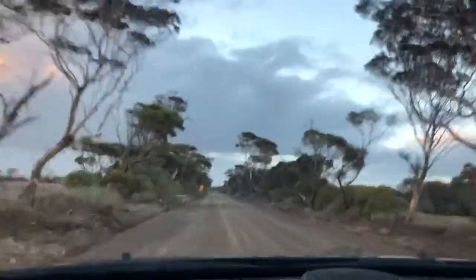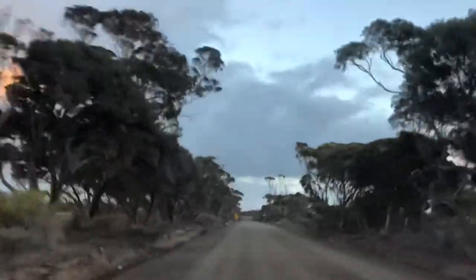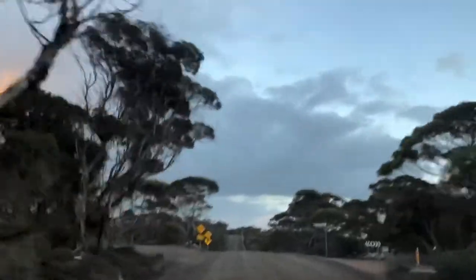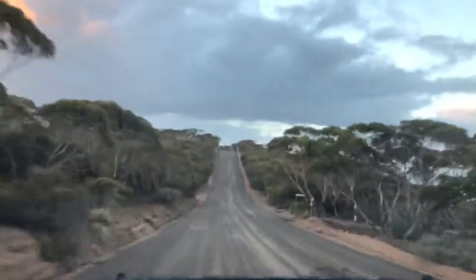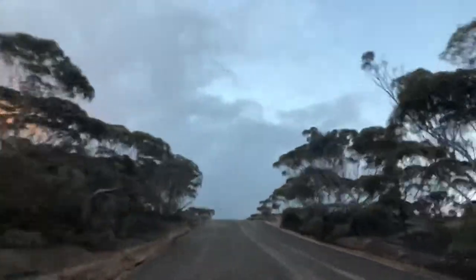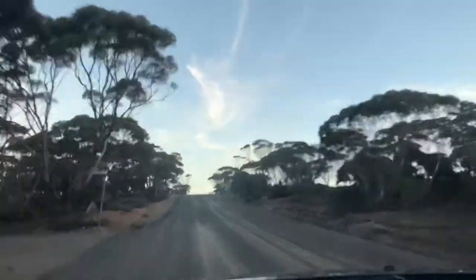There's a big dip coming up - doesn't look like much. Oh god, this is gonna freak me out. Okay, it does not look that bad from this side. Oh my god - coming the other way it looks terrible! It looks like nothing on the camera, it really looks like nothing.